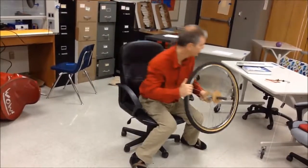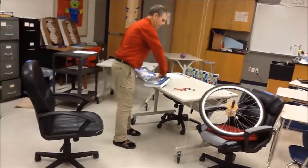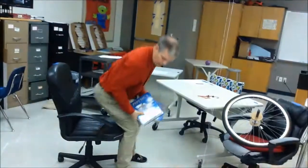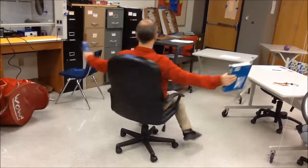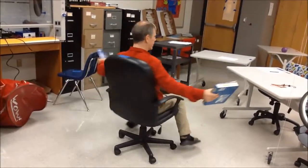Here are two more demos. I take a couple of books. We'll talk about conservation of angular momentum. I start myself spinning, and then I'm going to bring the books in. Notice I speed up. I slow down. This is just like the ice skater that pulls their hands in and they speed up.